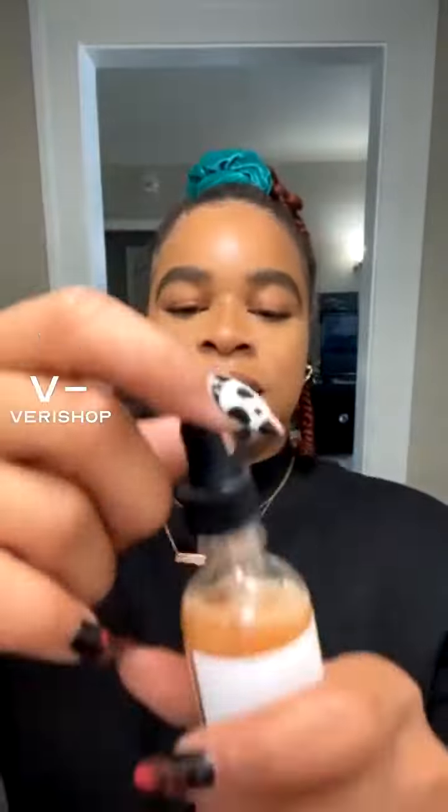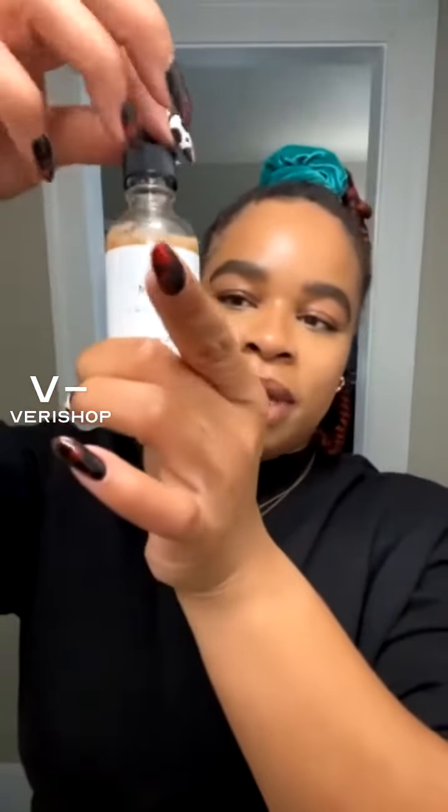I already have on concealer under my eyes and on my chin. I gave a little pre-daytime scope — very light, very daytime — just as a base for today. The makeup is actually where I started after my sunscreen.